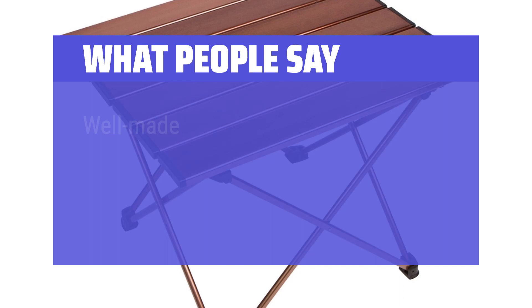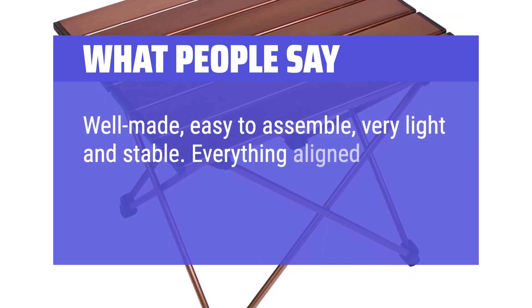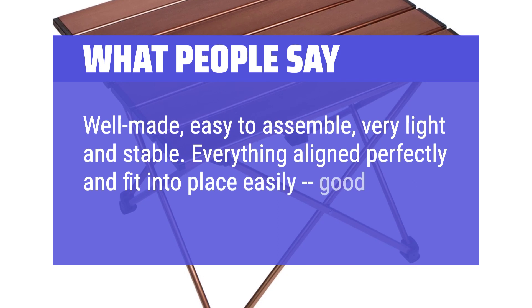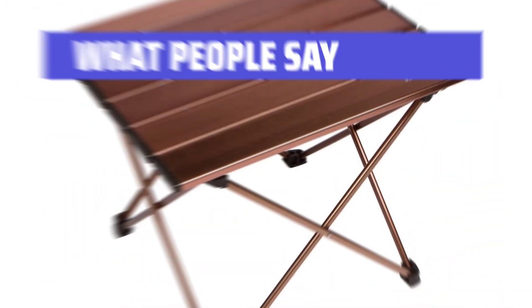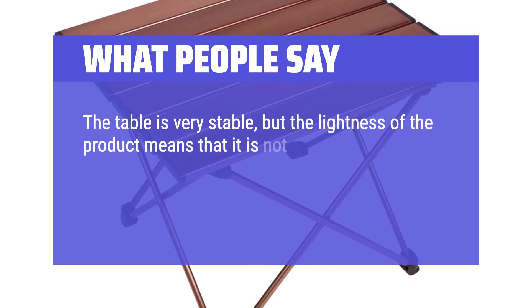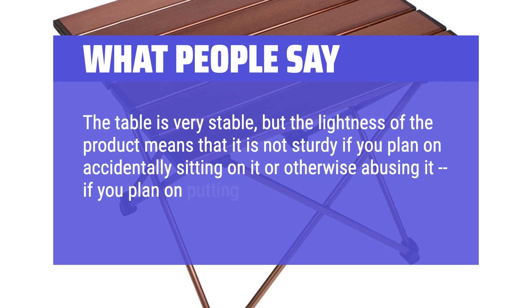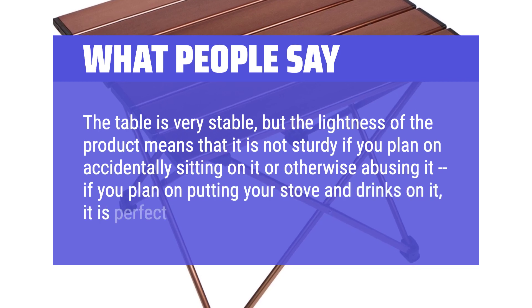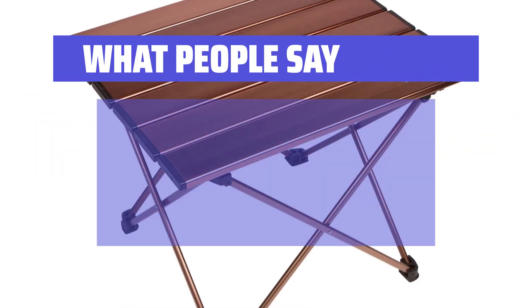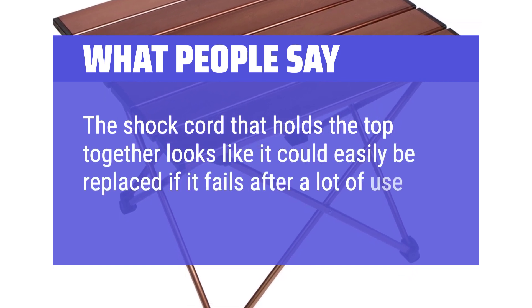What people say: Well made, easy to assemble, very light and stable. Everything aligned perfectly and fit into place easily — good quality machining. The table is very stable, but the lightness of the product means that it is not sturdy if you plan on accidentally sitting on it or otherwise abusing it. If you plan on putting your stove and drinks on it, it is perfect. The shock cord that holds the top together looks like it could easily be replaced if it fails after a lot of use.